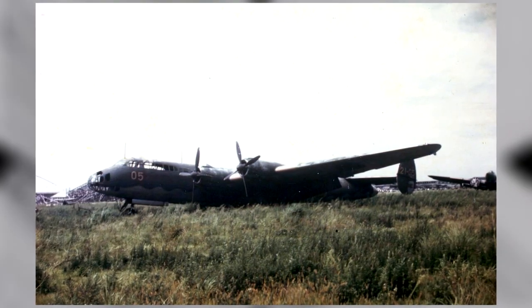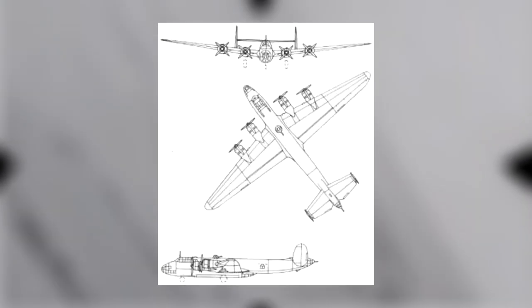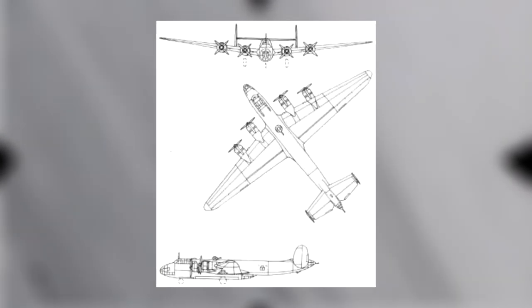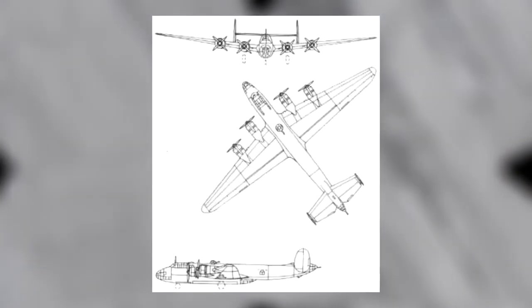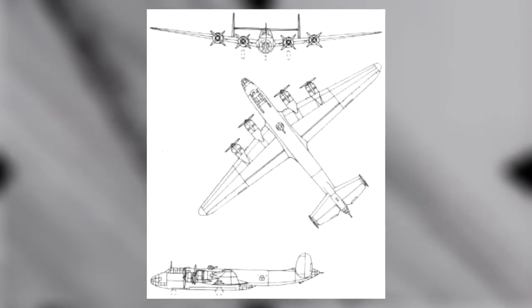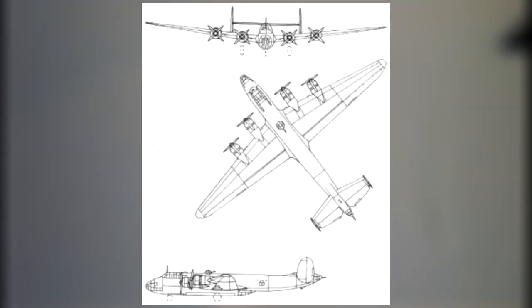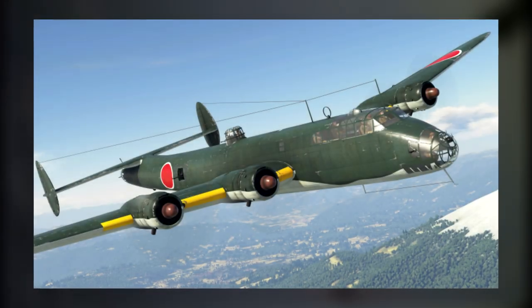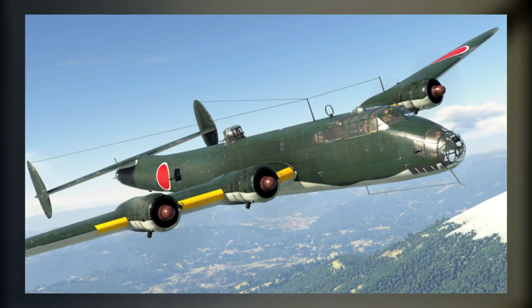The G5N, also referred to as the experimental Type 13 Shi attack bomber in naval designation, was much like its contemporaries of the day — an all-duralumin construction with fabric-covered control surfaces. The triple rudder tail structure was reduced to a more practical twin configuration, and a conventional monoplane layout was selected with mid-mounted wings. Power plants were produced in-house to support this towering behemoth, utilizing four Nakajima NK-7A Mamori 11 Series 14-cylinder air-cooled radial piston engines.